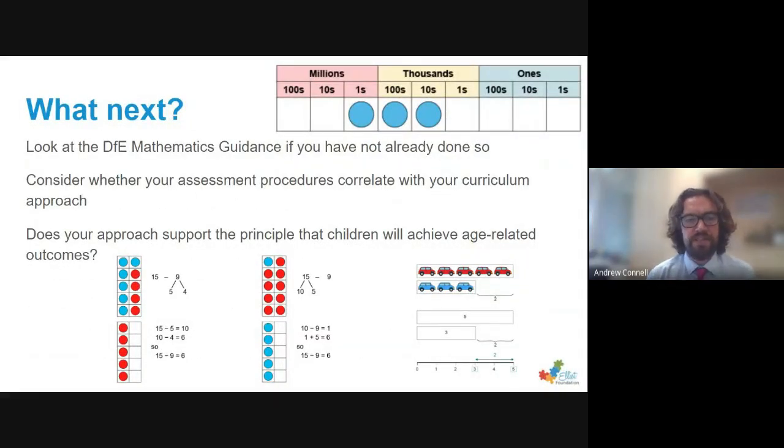If this is of interest to you, I would suggest you have a look at the DfE mathematics guidance if you haven't already done so — and as I said, on YouTube there are also videos for each year group with more information. Have a think about whether your assessment procedures correlate with your curriculum approach. Part of the reason for us changing our maths assessment to this approach was so that it fitted more with the way we're teaching maths, which is very much based around a CPA approach with a language focus and a mastery approach through our work with the Maths Hub and NCETM. Then think about whether your approach supports the principle that children will achieve age-related outcomes, because that expectation — that our children are able to achieve those age-related outcomes and more each year — is really important for us.